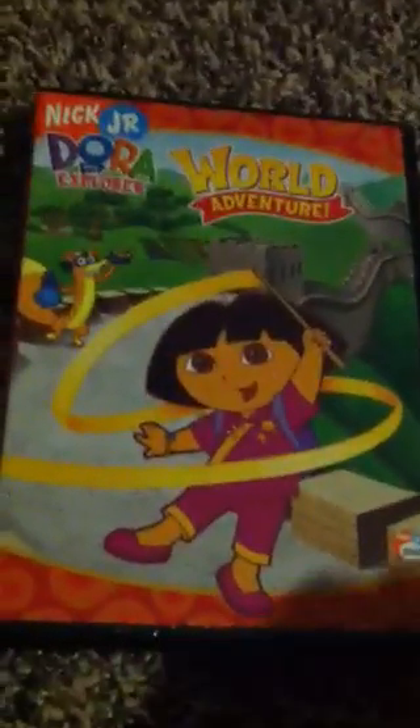The next one is Dora's World Adventure. Here's the spine and the back. It features World Adventure, Journey to the Purple Planet, and the Golden Explorers. And over here are the World Adventure stickers — Travel the World with Dora. Here's the disc itself. That's Dora's World Adventure.